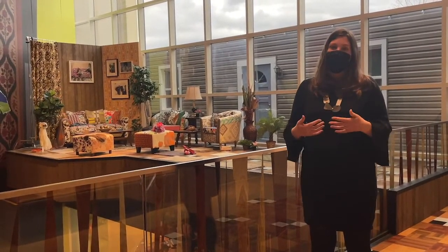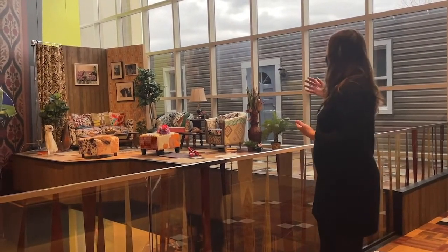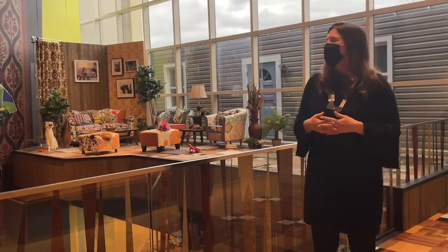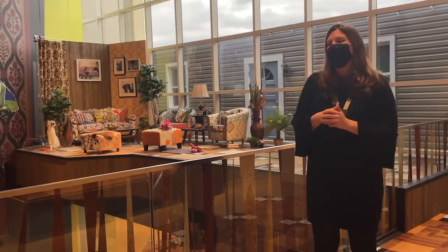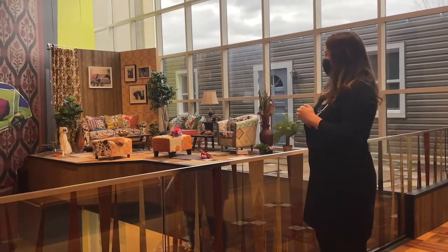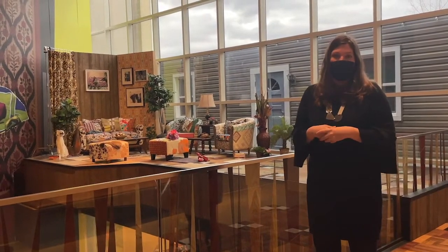Thomas is here creating a home space, a residential space inside the museum institution for a much broader audience. In addition to having a vivid color palette that should inspire us to rethink the spectrum of colors in our homes, Thomas is also asking a lot of questions that we're currently asking at the BMA about the decorative arts and design collection.